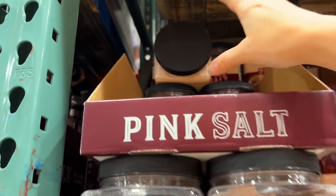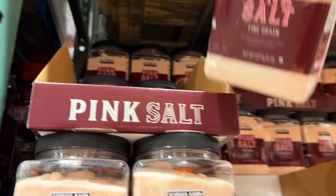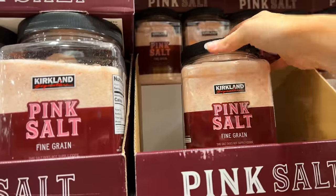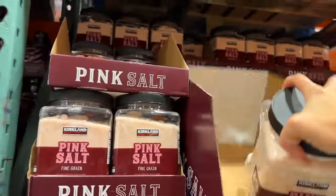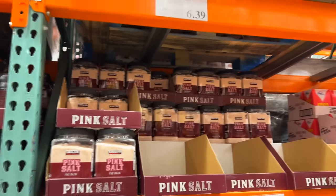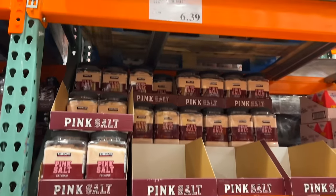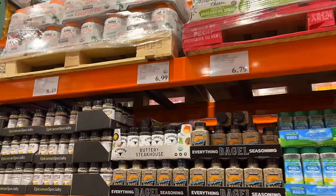I normally get Redmond's Real Salt and I can get it in big bags from Azure Standard, but I'm running low on salt. I do usually like to know where it's sourced from — I'm not sure where Kirkland's brand is sourced from — but I'm going to grab some while I'm here. It's a really, really good price: $6.39 for five pounds.